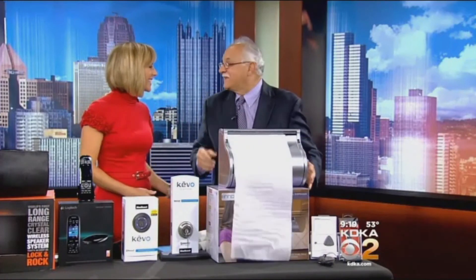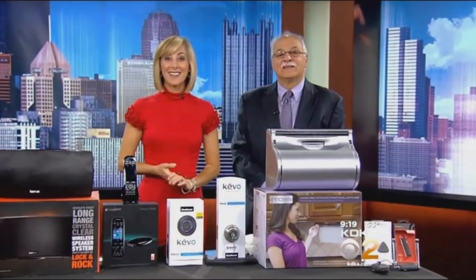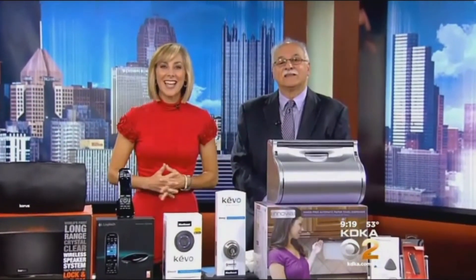Dr. Frank, you always find the most interesting things. Thank you for sharing with us. Look for more of all these products online — you'll find the links at katieka.com.